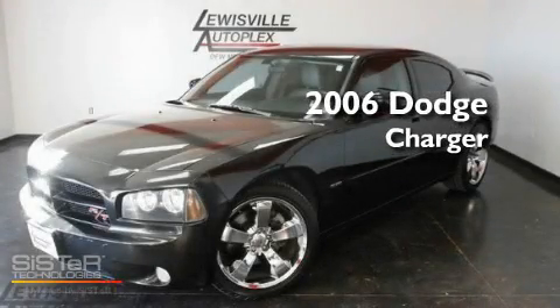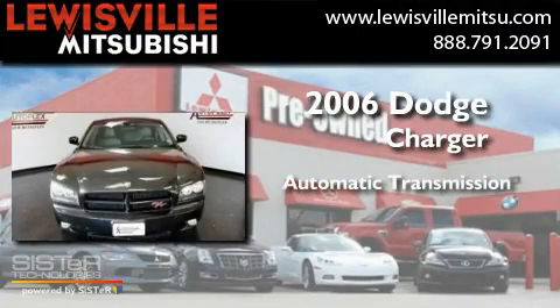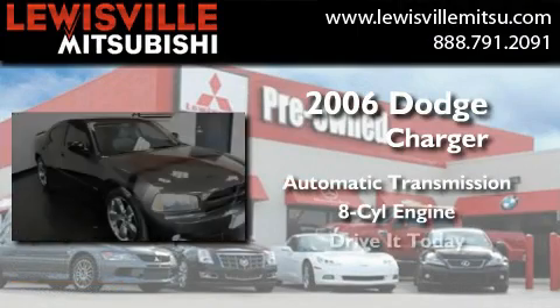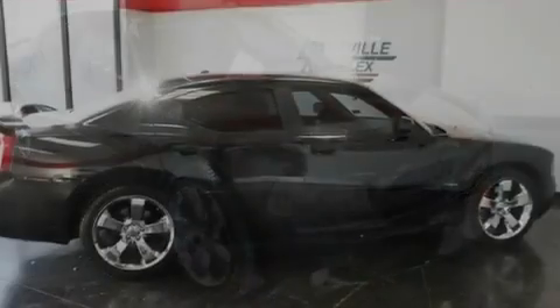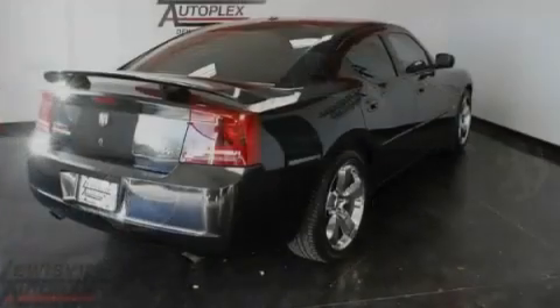This is a 2006 Dodge Charger. This four-door sedan has an automatic transmission and a V8. Its top features include power adjustable driver pedals, solar control glass, cruise control, and a CD player.